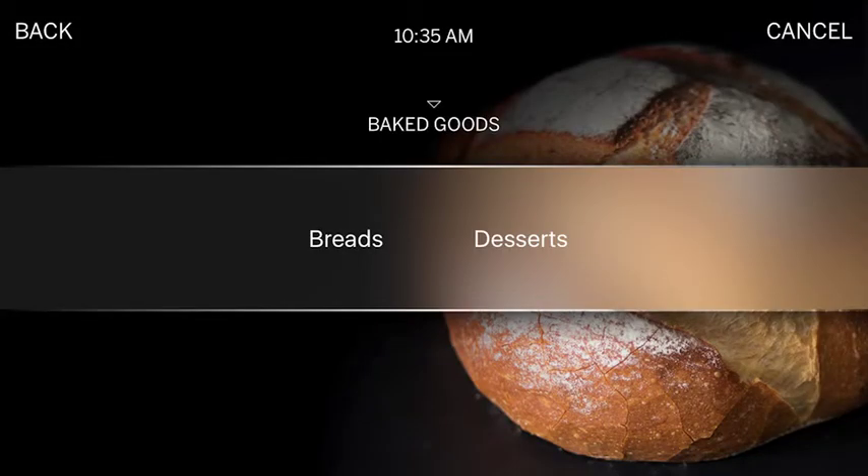With precision cooking, you're selecting the food type that you want to cook, and the oven is designed with pre-programmed precise algorithms to give you the optimal results.